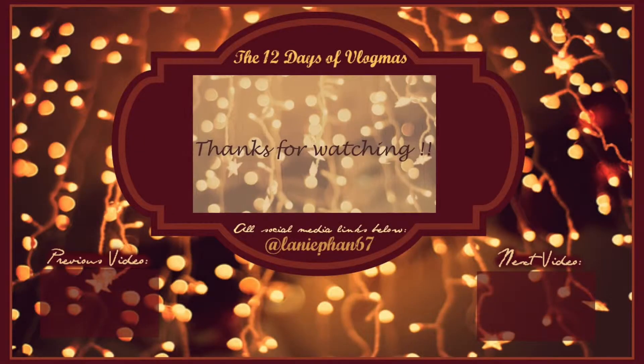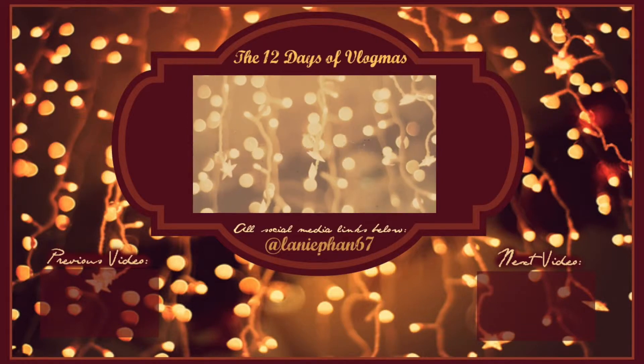Thank you for watching my video. If you like it, please subscribe and give it a thumbs up. Bye!